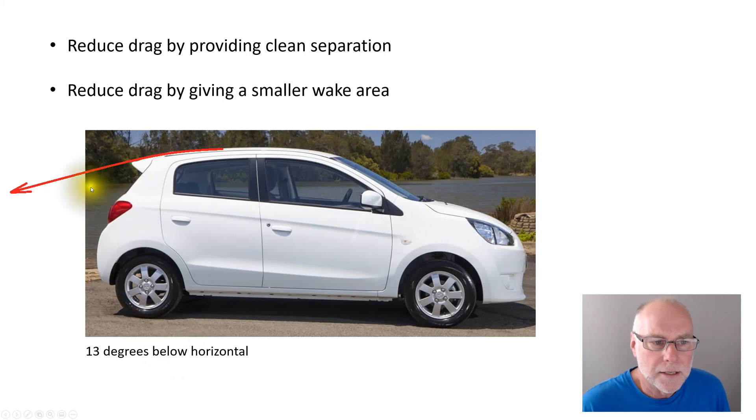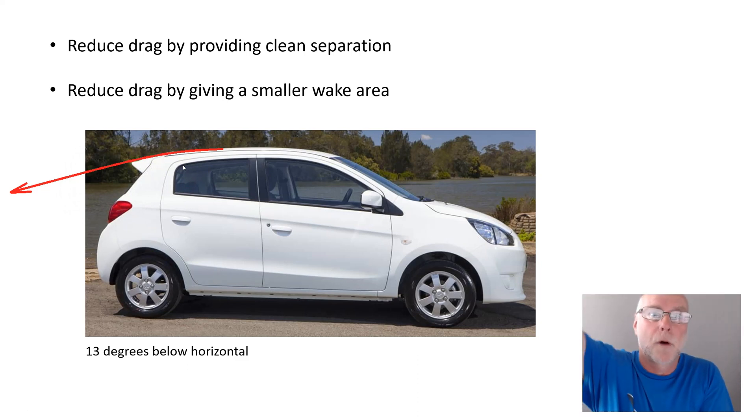How does it reduce the size of the wake? It's angling that air downwards. Compare that to if it angled air upwards, where obviously the wake would get bigger and bigger. Here, angling the air downwards reduces the size of the wake. The wake is a low pressure area, and low pressure means it's pulling on the panels. So this reduces the area that's pulling backwards on the car through those low pressures.